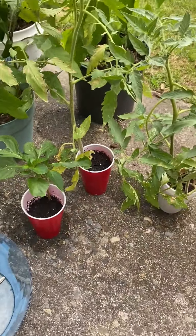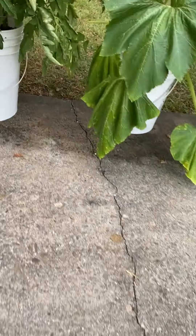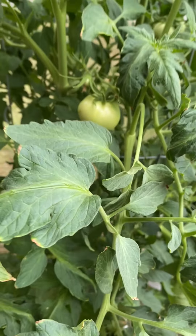They can pot it, you see here. And of course this is my tomatoes here.